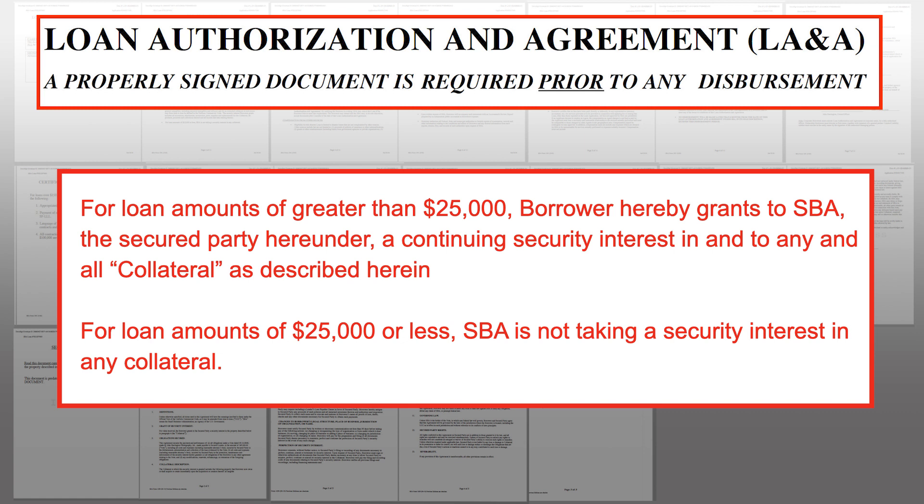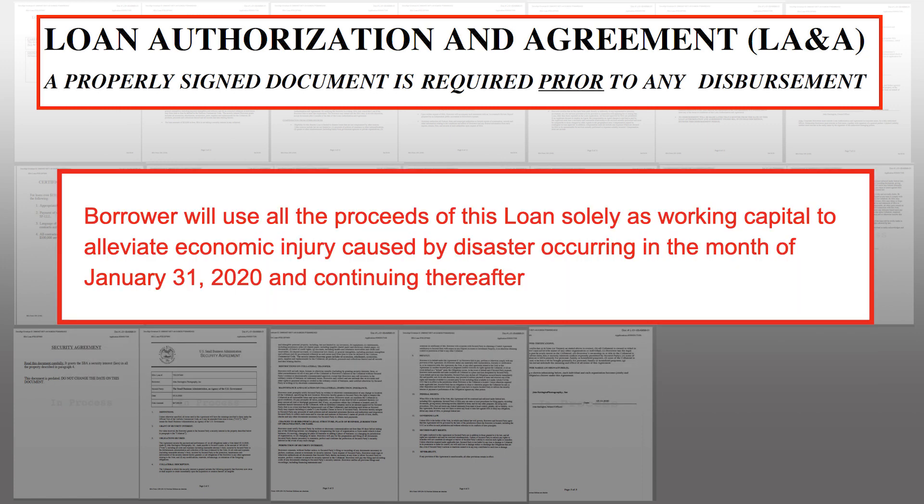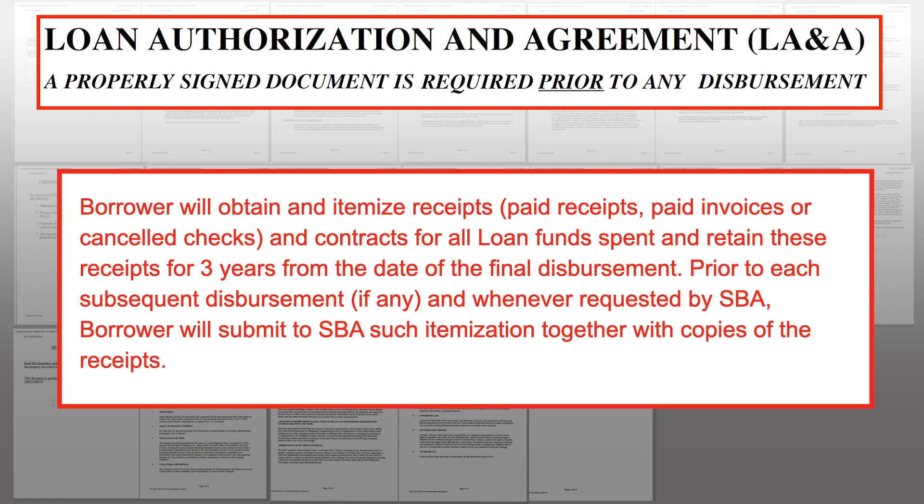For loans in excess of $25,000, the Small Business Administration takes a security interest in collateral, which they define later in the document. There's a clause about using the proceeds of the loan solely for working capital to alleviate economic injury — largely so you don't use these funds for extravagant purposes unrelated to the ongoing operation of your business. Another clause requires itemized receipts whenever requested by the SBA to show you're using funds for business purposes — receipts you'd need anyway for taxes.